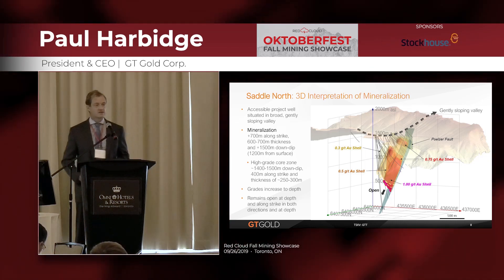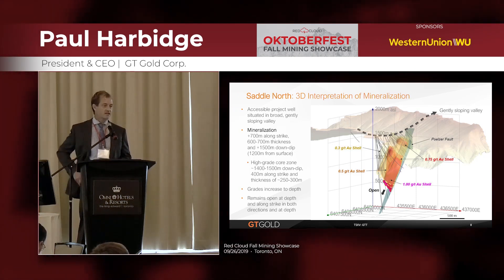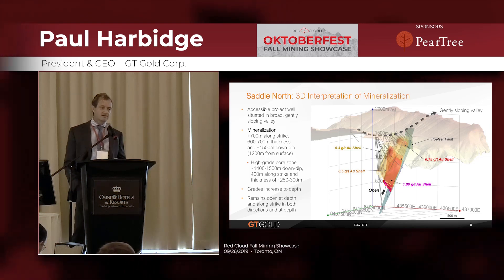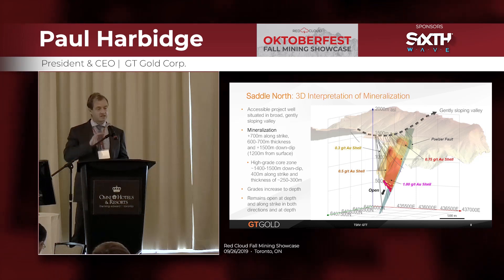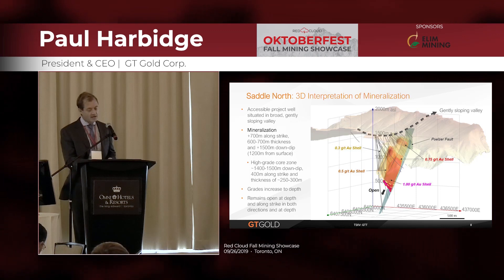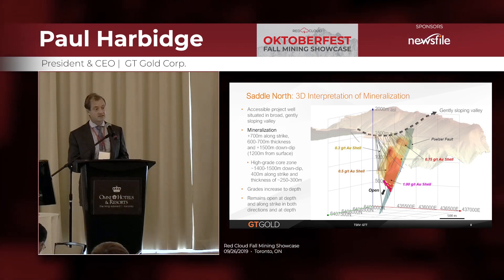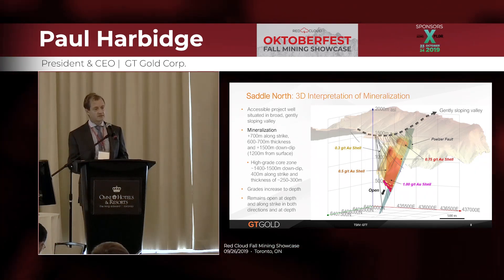We've taken an initial 100-kilogram composite sample right across the zone of mineralization for preliminary metallurgical work, as well as petrography and paragenesis of the sulfide phases. We're not seeing any deleterious elements — no arsenic, no mercury, no clay to speak of. It looks very similar to other porphyry styles of mineralization within British Columbia, so we're not expecting any surprises in the metallurgy. We're expecting those initial results sometime this quarter.